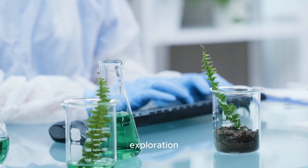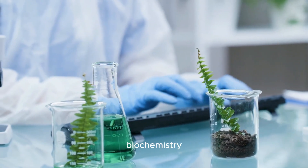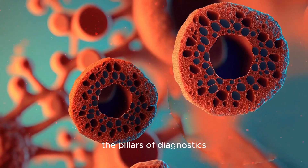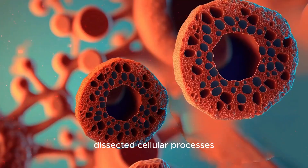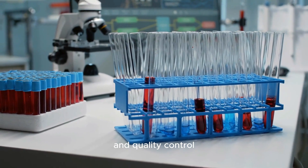At the culmination of our exploration, we reflect on the intricate splendor of clinical biochemistry. Along our path, we've encountered the pillars of diagnostics, dissected cellular processes, and witnessed how meticulous lab techniques and quality control shape medicine.